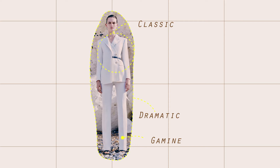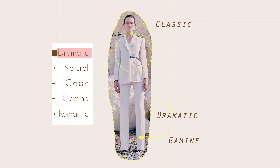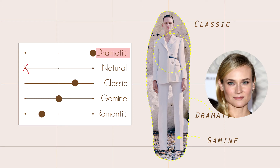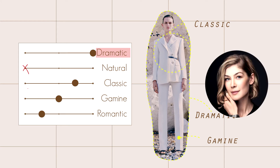First outfit: the silhouette of this suit is dramatic with a minimal belt detail, which is classic. The fabric is silky and defined, which is gamine. Overall, this suit will look best on dramatics like Diane Krueger, as well as classic body types like Rosamund Pike.